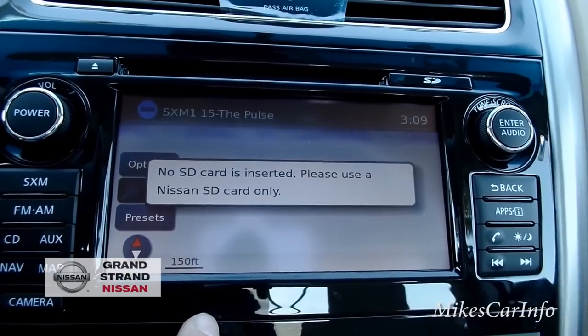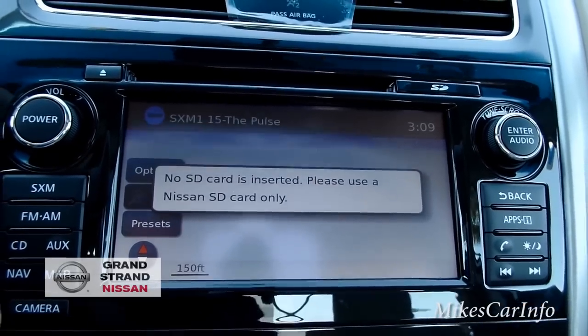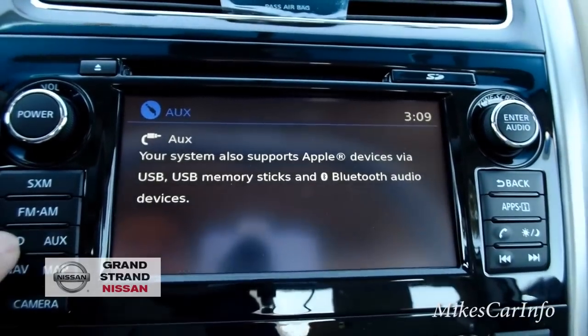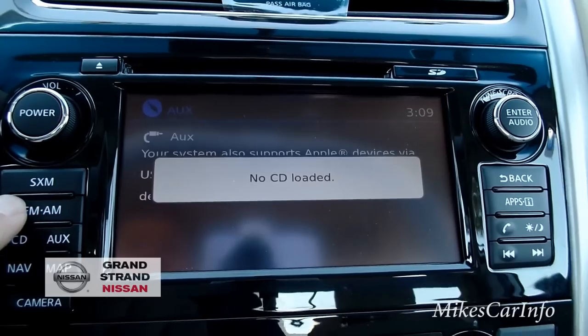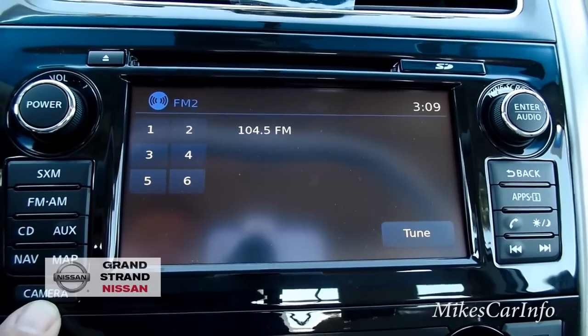Your auxiliary, CD, AM/FM, and satellite radio are on that side. Now there's your camera button — let me push that.